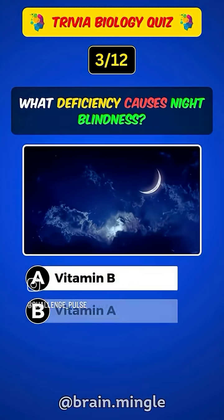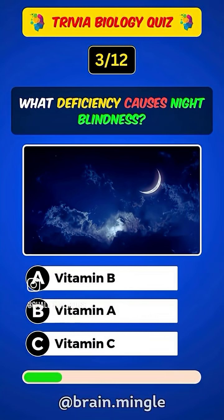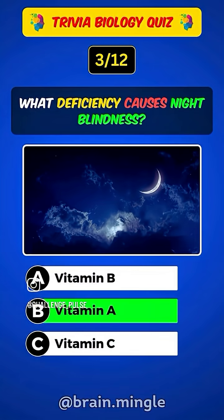What deficiency causes night blindness? Answer B. Vitamin A.